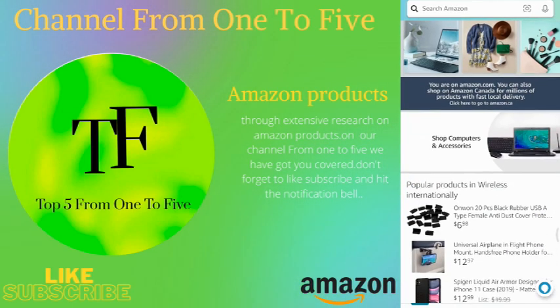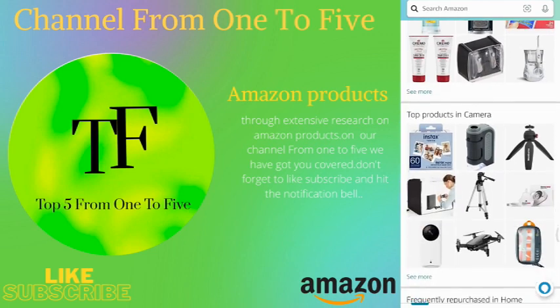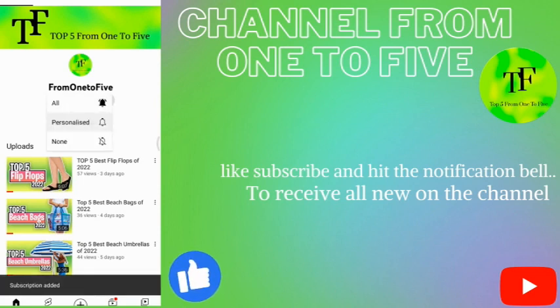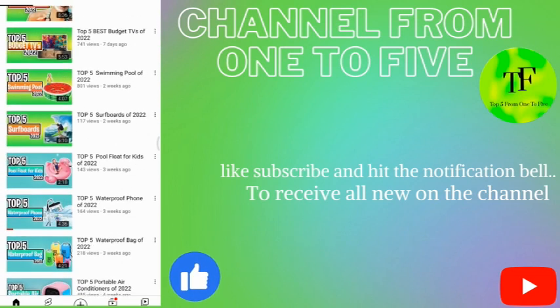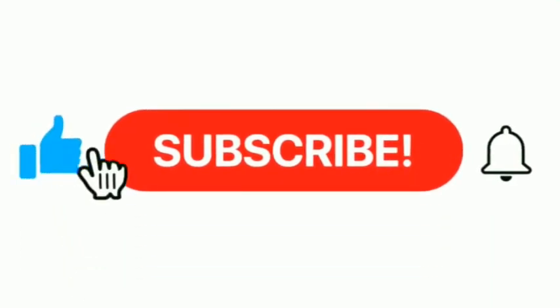Hey, what's up guys! In today's video we are listing the top five best Xiaomi phones in 2022. Through extensive research on Amazon products, we have put together a list of options that meet the needs of different types of buyers on our channel — from one to five, we have got you covered. For more information check the links down below, and don't forget to like, subscribe and hit the notification bell. Now let's get started.